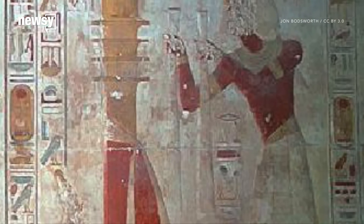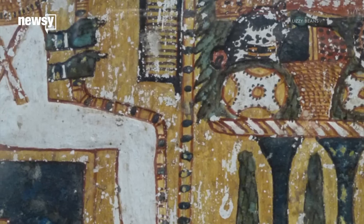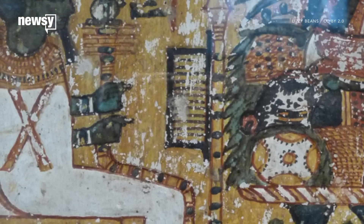And they're nothing new. Some researchers even argue ancient Egyptians used depictions of eye floaters in their art and interpreted them as mythical or spiritual phenomena.